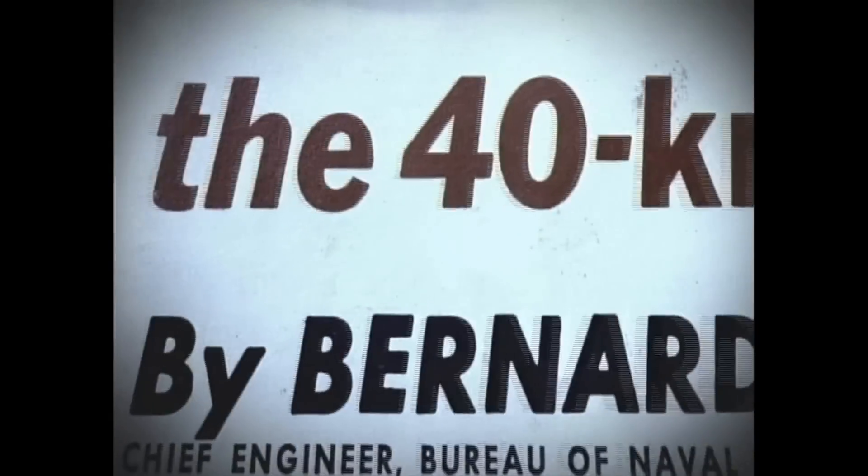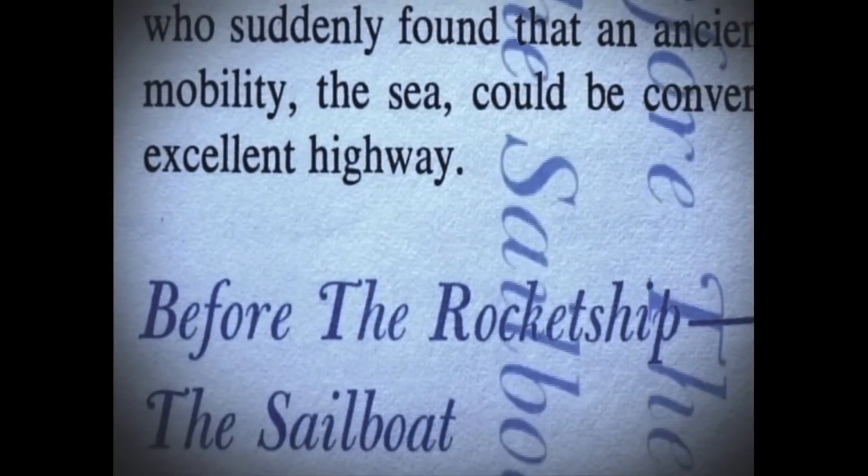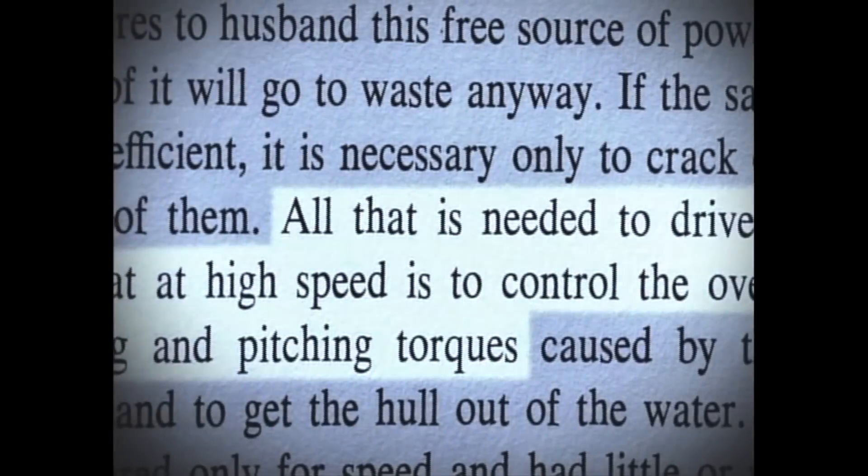The Sail Rocket Project believes it can overcome many of the existing barriers to sailing speed and win back the title of world's fastest sailing boat from Hydroptère. Its unique design has its origins in a revolutionary but obscure text, written over 50 years ago by scientist Bernard Smith.